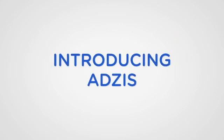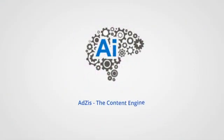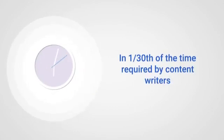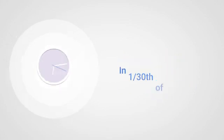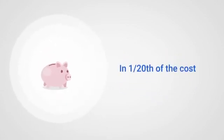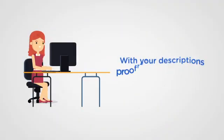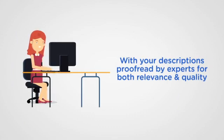Introducing AdSys — an artificially intelligent e-commerce content engine. Let AdSys generate content for your product pages in one-thirtieth of the time, in one-twentieth of the cost. And you also get your descriptions delivered only after proofread by experts.